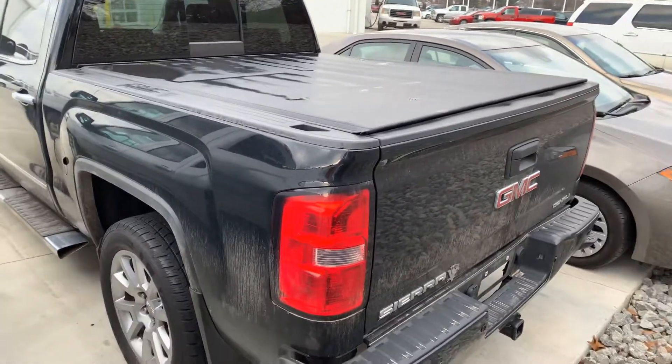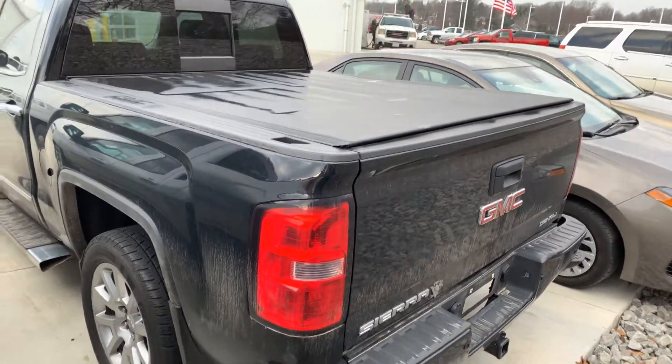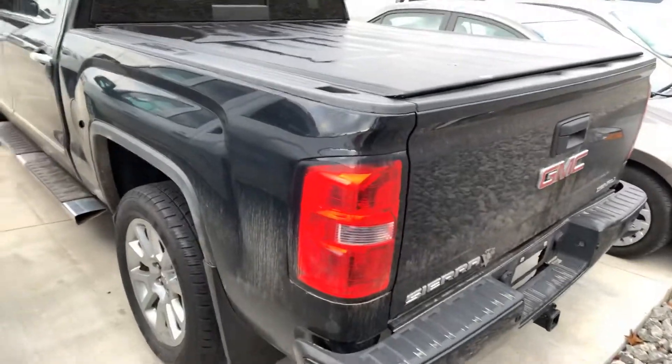Here is the 2015 GMC Sierra Denali. It's a 5.3 liter V8.